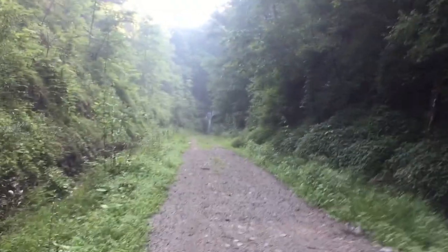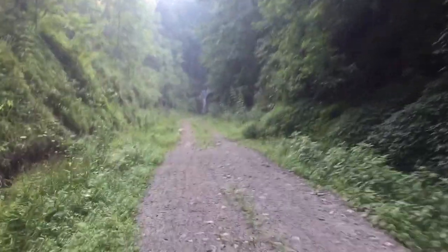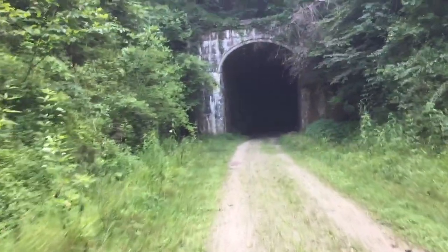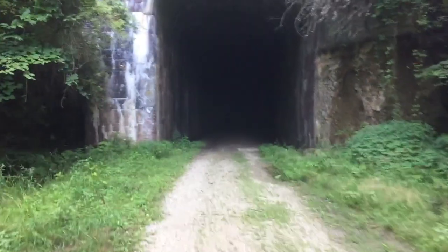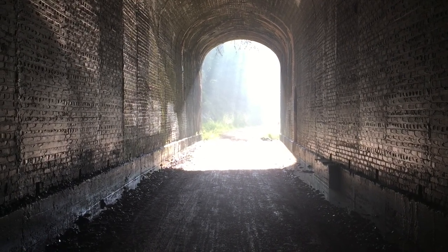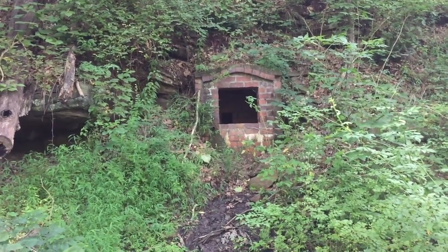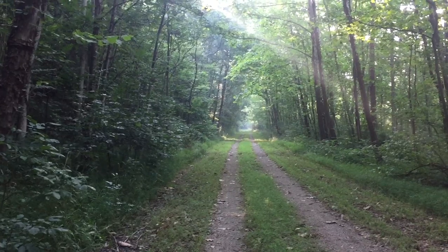I'm approaching another tunnel. I think this is the longest one. Pretty neat — I think that's an old spring. It's a gorgeous trail.